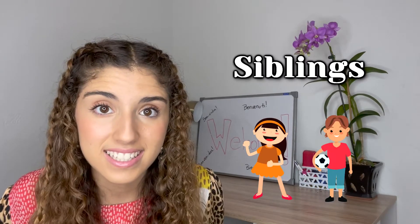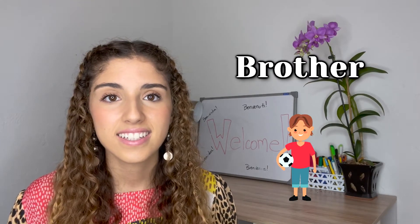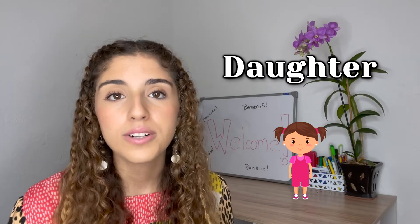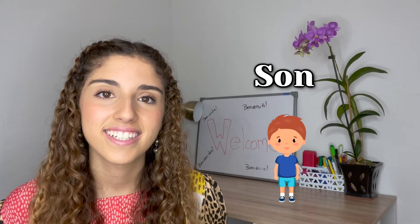Siblings. Sister. Brother. Daughter. Son.